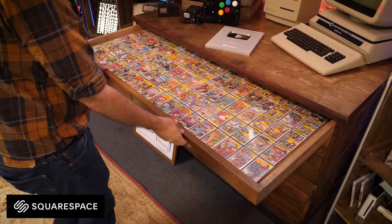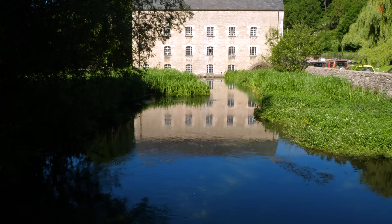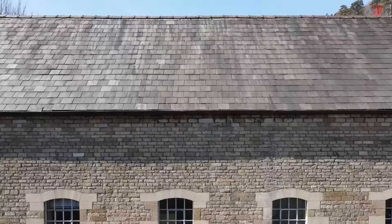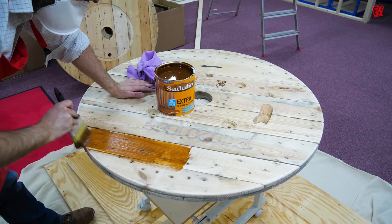Today's episode is with thanks to Squarespace.com. Hello, cave dwellers. Welcome into the cave as we continue our build of our dream retro computer console gaming, hands-on computing, everything — our dream space for retro.